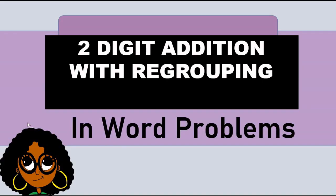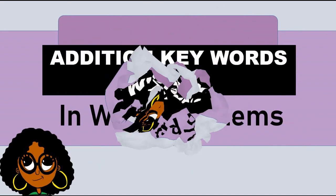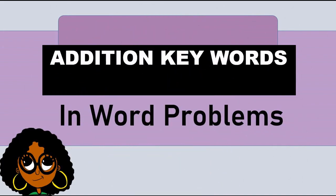Let's learn about two-digit addition with regrouping. We're going to focus on the key words first.